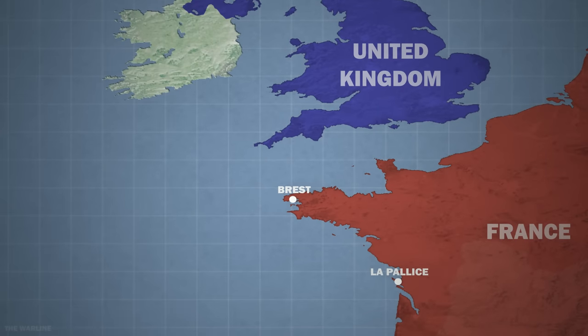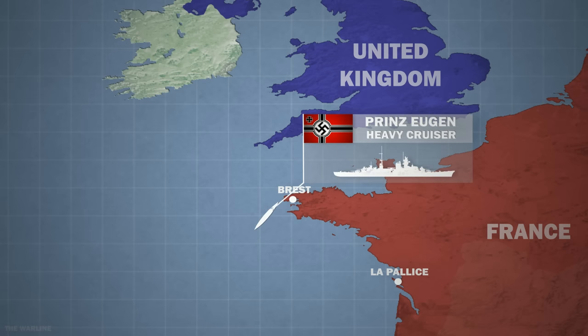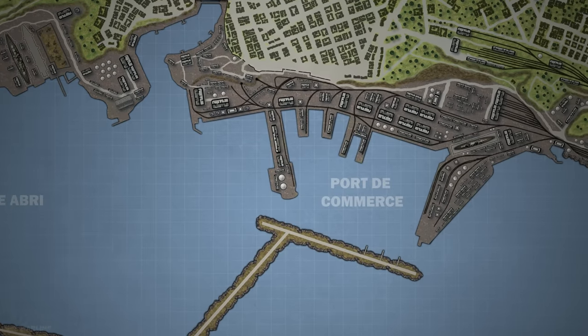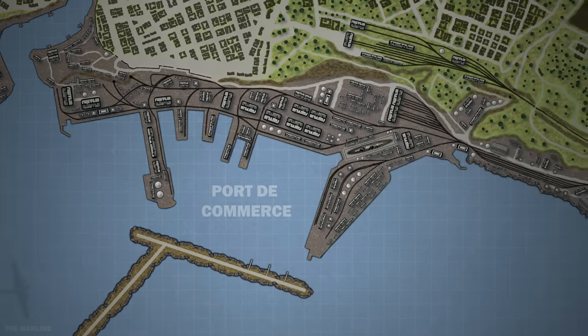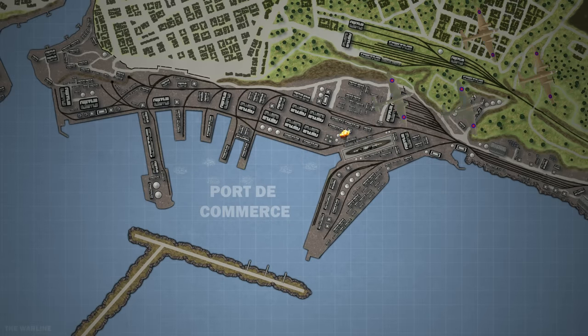Surviving a British naval search, Bismarck's escort ship, the heavy cruiser Prinz Eugen, arrived in Brest Harbour on the 1st of June and was moved to dry dock for repairs. Repairs continued until the end of the month. On the 1st of July, an air raid was carried out by the RAF, in which an armour-piercing bomb fell on her. About 47 crew were killed in the blast, and repairs were expected to take up to three months.